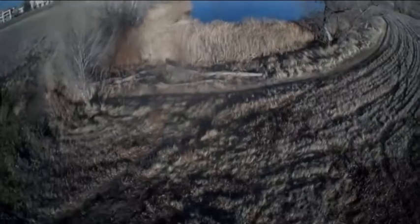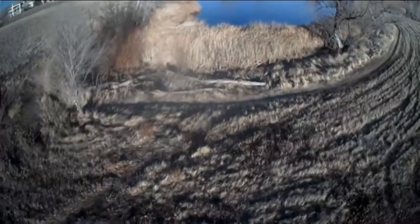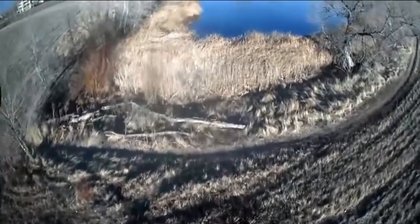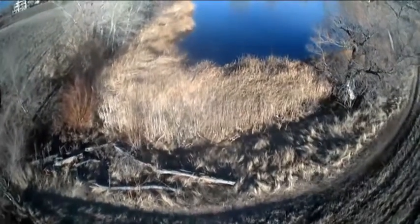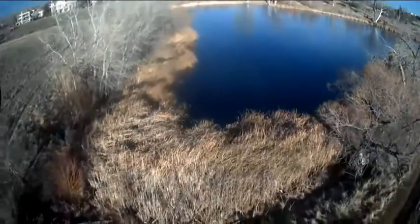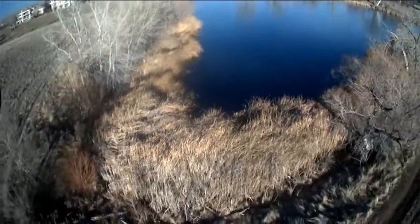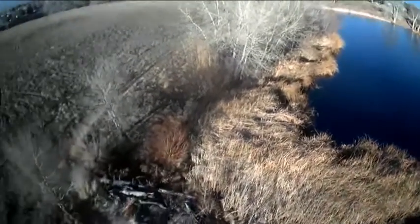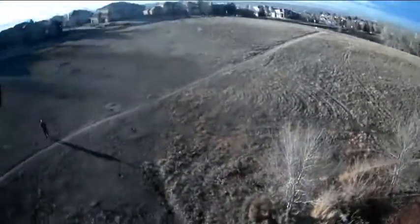This is a video shot up in the field by the house where the lake is. You can see the lake a little bit up there. I started out about maybe a hundred yards from the lake, and the drone is flying over the top of the lake — let's call it a pond. I'm going to spin it around in a circle here.